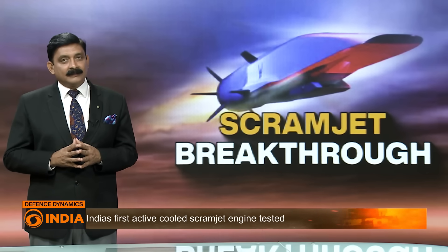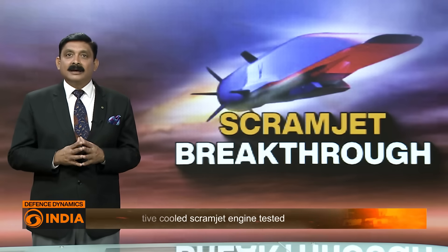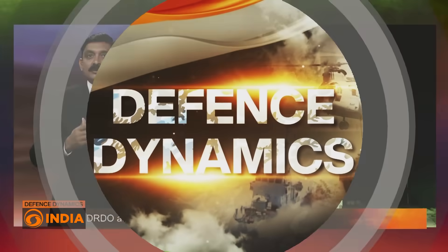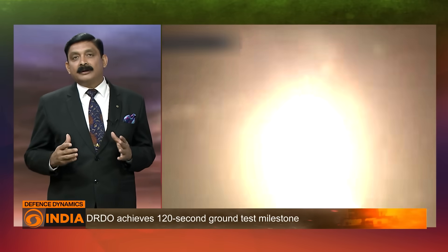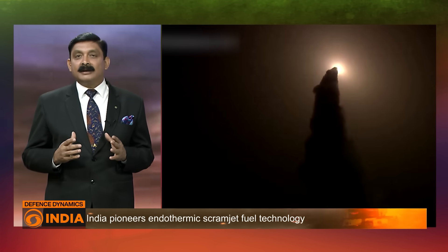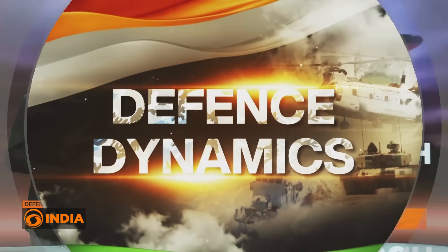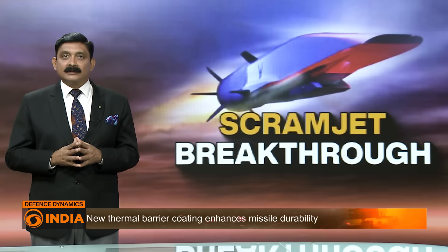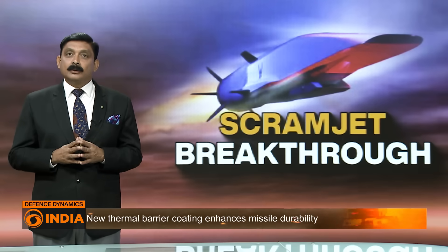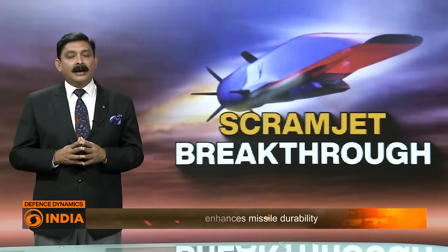Fifth: future prospects. This success paves the way for future innovations, including the development of reusable space planes and long-range missiles. It also accelerates the pace at which India can make strides in global space missions and technology collaborations, putting India on a competitive path alongside global leaders in scramjet and hypersonic technologies.